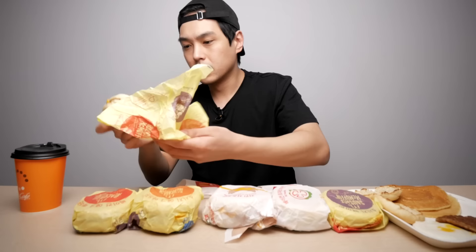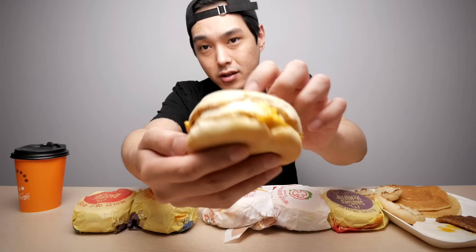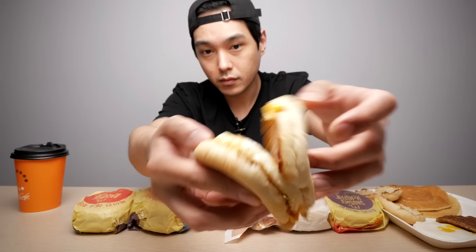Let's just get into it. The egg McMuffin — this one is the classic. Y'all probably know what this is all about: the egg McMuffin with a little piece of ham on there, some good-looking cheese and a pretty good-looking egg. I mean, this is looking good.